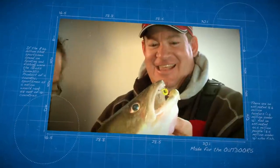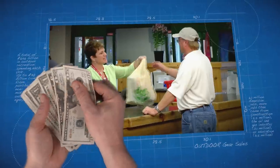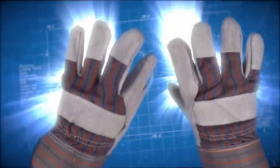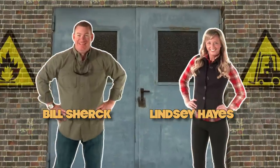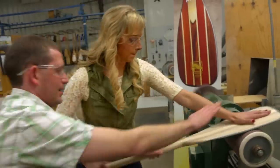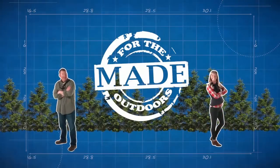People are passionate about outdoor equipment. Americans spend more than $20 billion a year on gear, but no one ever really sees how their stuff gets made. That's where we come in. Each week we throw open the factory doors and give you a behind-the-scenes look at how your favorite gear is made. Made for the Outdoors.